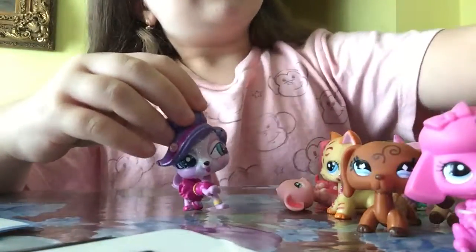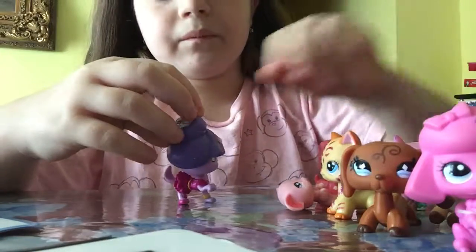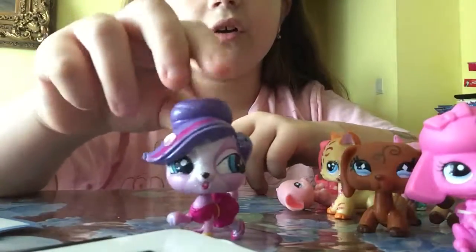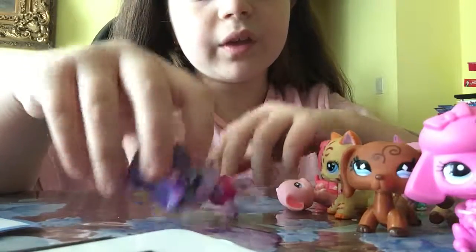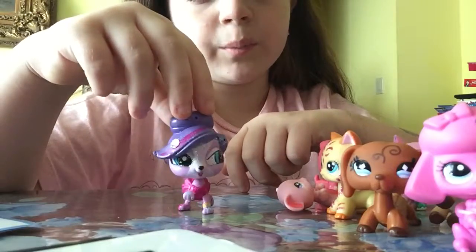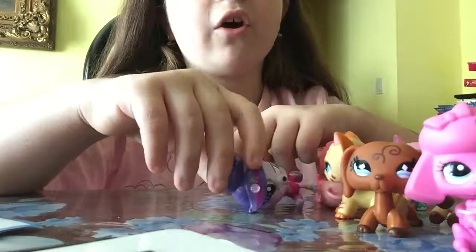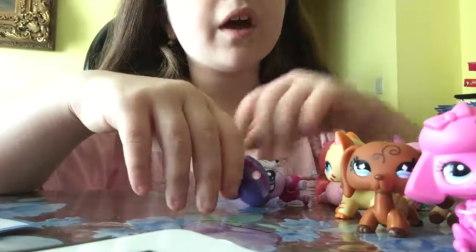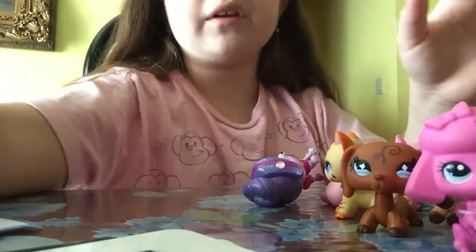And then here's my last LPS. If you know, these two come in a set together. And I got this in upstate — I got a bunch of the stuff in upstate. In upstate, they've got a lot of LPS. So comment down below who is your favorite of this video. Bye, everybody!